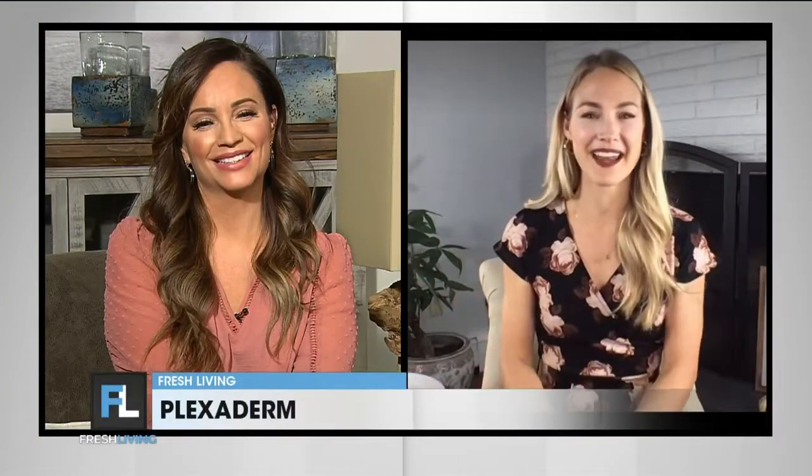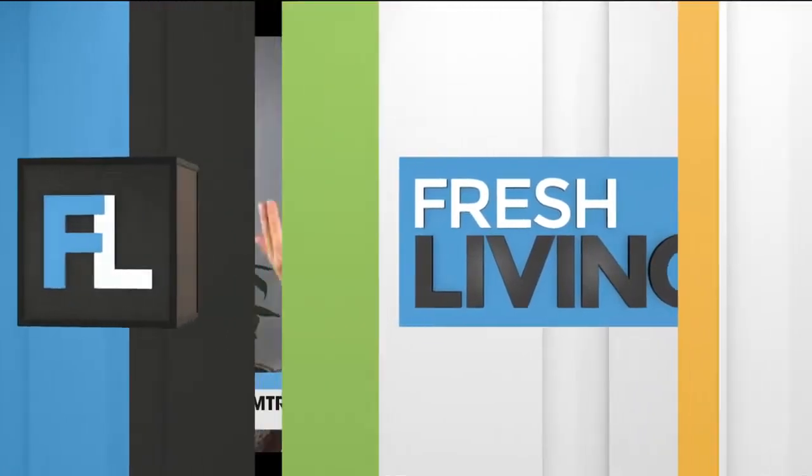Lexa is here to tell us all about it. Hi Lexa, great to see you. Thank you so much for having me. I always picture people walking past the screen when they hear 'look younger in 10 minutes' and they're just like, wait, I need to learn more. So yes, it's called Plexiderm and it works in 10 minutes to smooth out your skin, those fine lines and wrinkles, the under eye bags, and take years off your appearance.